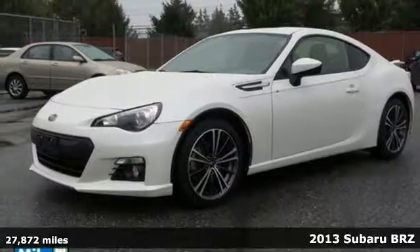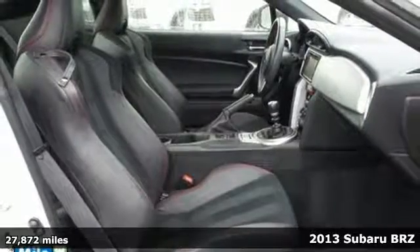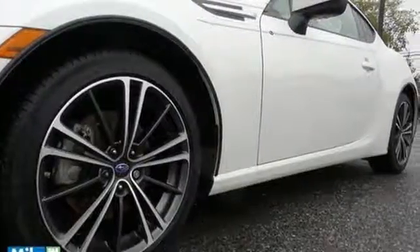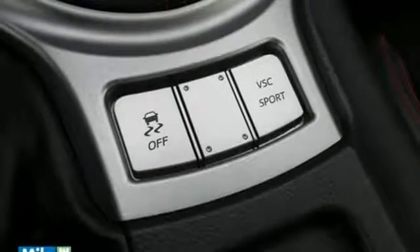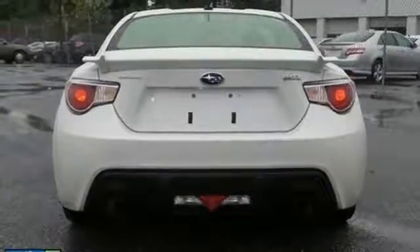Here's a 2013 Subaru BRZ. Yes, this is a Subaru, and it's making a splash in a big way with its sporty looks and Subaru reliability. It features a navigation system, so you can pick out the route that will show off your new ride to the most people. The alloy wheels and keyless entry are nice touches too.